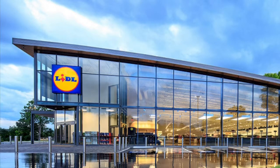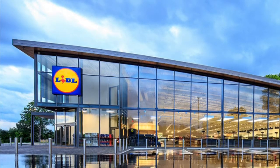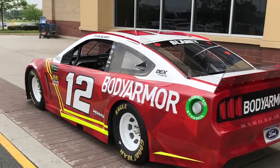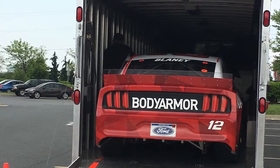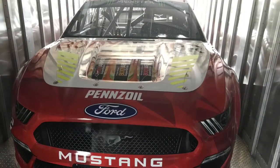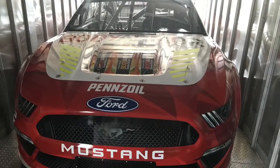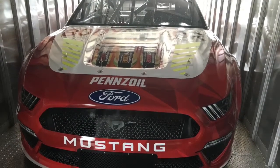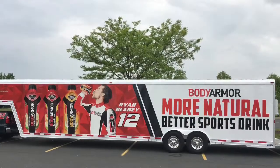I demanded to go to Walmart, and there I saw a car in the trailer. That is Ryan Blaney's car. But don't be too excited because that is a retired car and he will obviously not be running that at Dover.